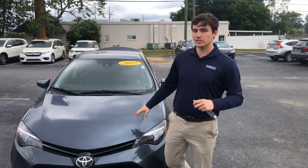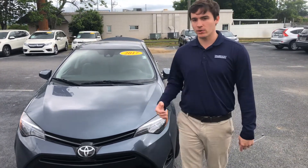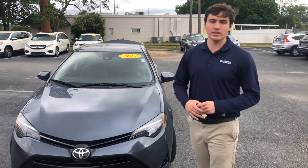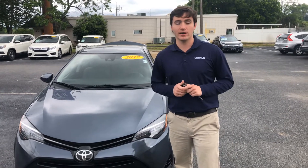Hey Erica, this is Evan here with Tamron Honda. Thank you so much for your web inquiry on this 2017 Toyota Corolla I have right here next to me. Great looking car, great condition. I want to get you down here, get you in this vehicle, get it on the road and eventually get it in your driveway. So give me a call, Erica.